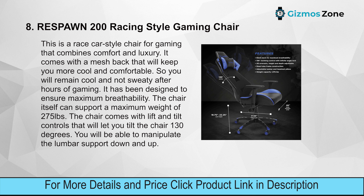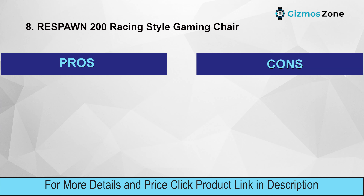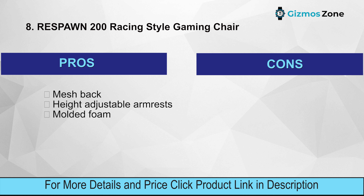You can also manipulate the lumbar support up and down. Features include a large seat area for pro gamers, high backrest for proper alignment, reclining backrest from 90 to 155 degrees, and seven-centimeter height-adjustable armrests for various desk heights. Pros: mesh back, height-adjustable armrests, molded foam. Cons: 130-degree tilt might be too low for some.